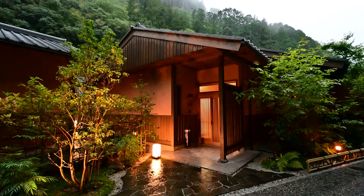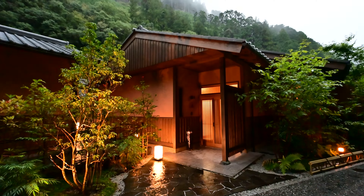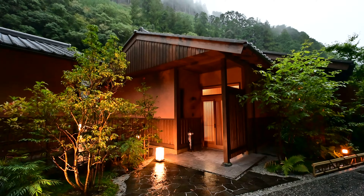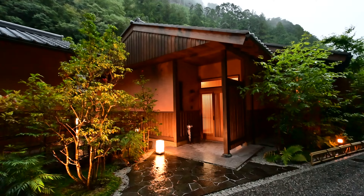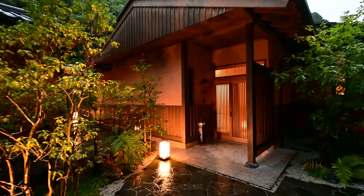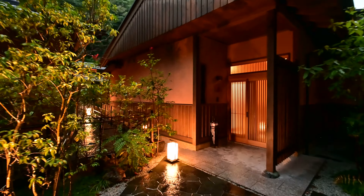We are at Yunotani Senkei, a relatively new hot springs onsen ryokan in Nara Prefecture. It was built about in 2016, so unlike many of the traditional high-end ryokans, it has a modern aesthetic.